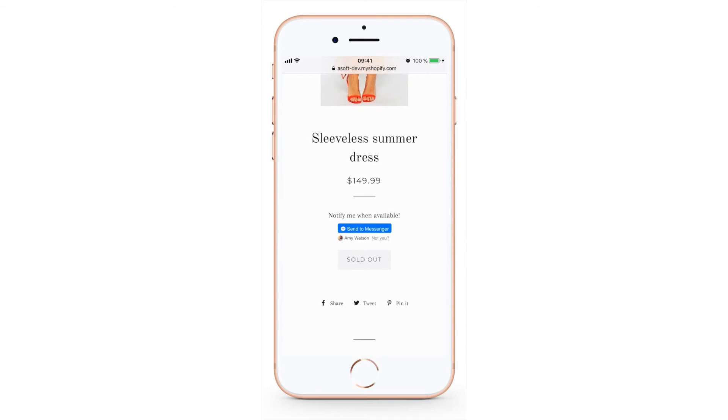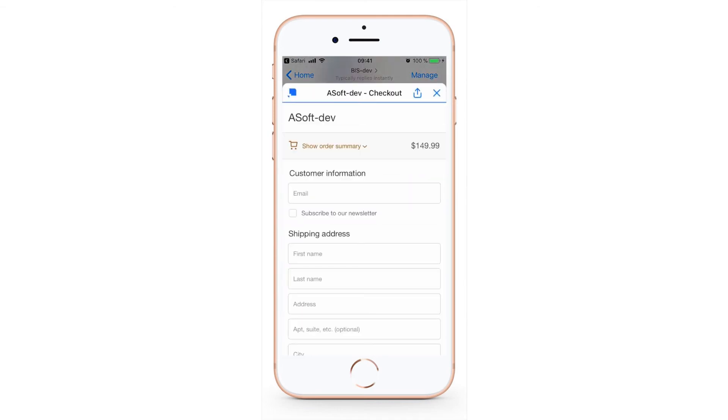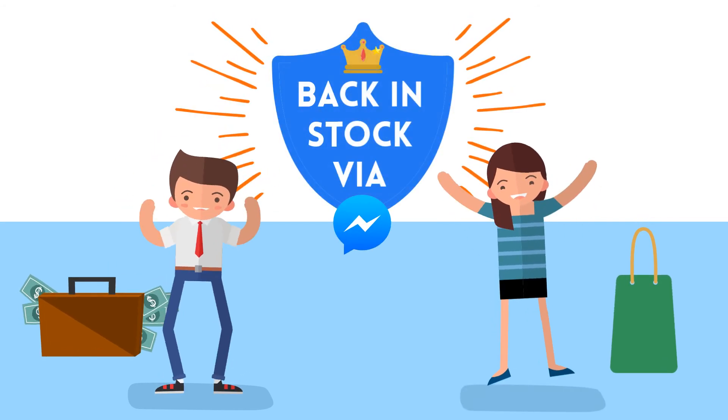After a one-click subscription, Amy will get a notification once the product is back in stock and check out right in Messenger. Both John and Amy are happy.